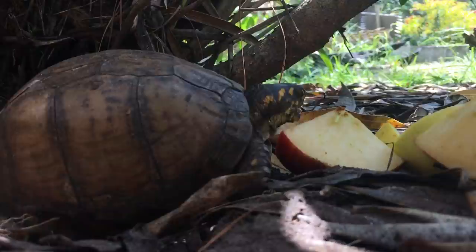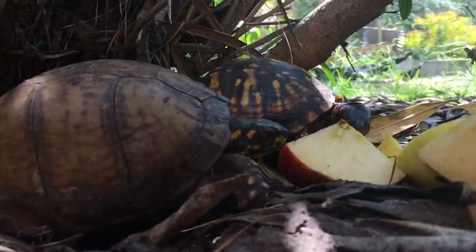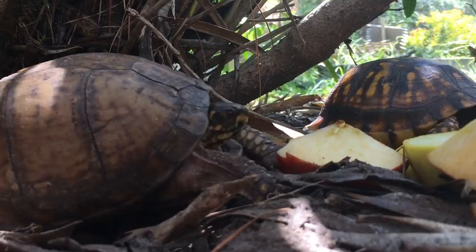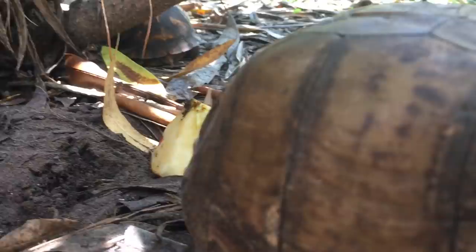One thing you might notice on top of her carapace is a crack running from front to back. When she was brought to us, she basically was split open front to back — you could see inside her carapace. It was a pretty awful injury. And that's Tammy in the back that just showed up. We took her to a reptile vet who basically glued her back together. We weren't totally sure if she would pull through, but she did. Turtles are very hardy animals, as are tortoises, and she's been doing great for nearly the two years that we've had her.